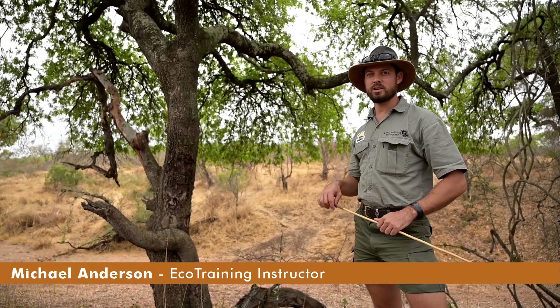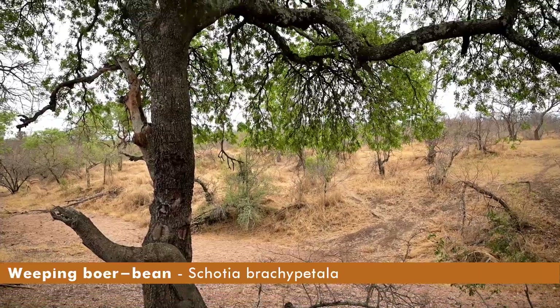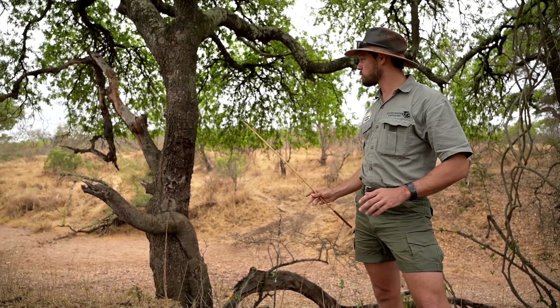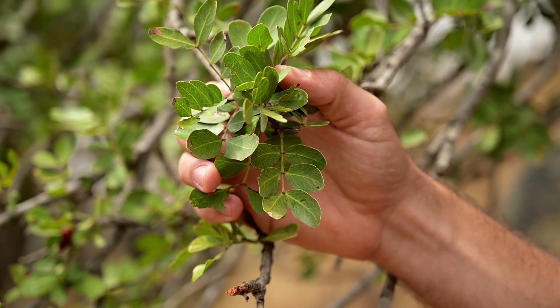Hi everyone. Today I'm going to speak to you about this beautiful tree behind me, which is a weeping boer bean. This weeping boer bean is often found here close to drainage lines. You can identify it because it's got this twisted nature and the wings have got paired leaflets, which is quite unusual.